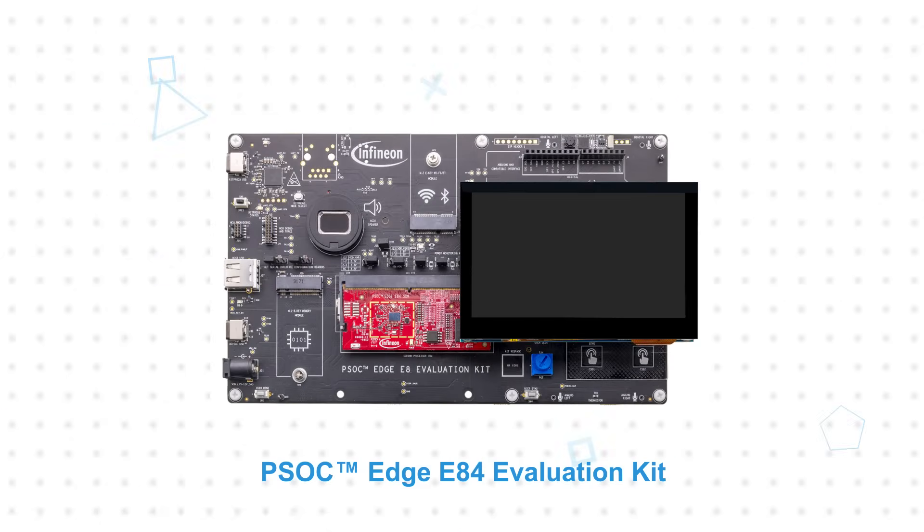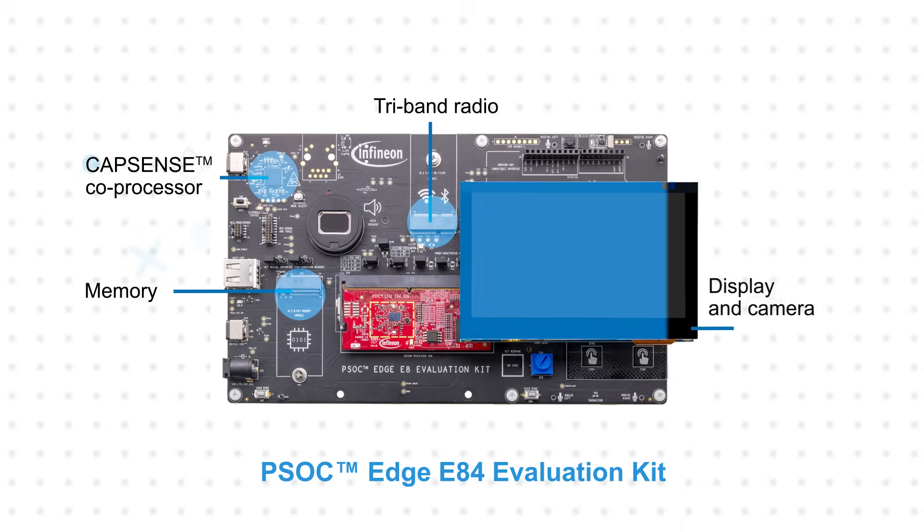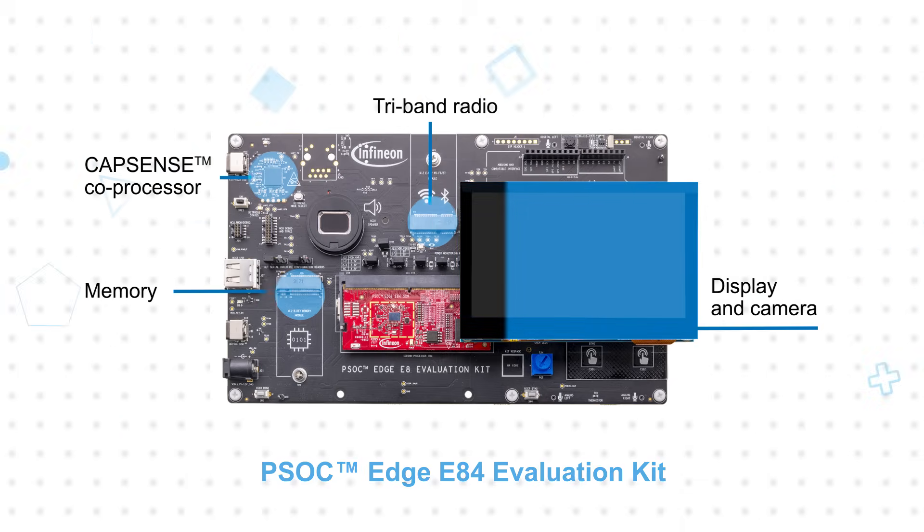The PSOC Edge E84 Evaluation Kit includes a PSOC Edge E84 microcontroller system-on-module with memory, a tri-band radio, and a CapSense coprocessor, plus a baseboard with sensors, expansion interfaces, and multiple connectors to support all of the MCU's features and development for a wide range of applications. The PSOC Edge E84 EVK includes a display and camera to fast-track your next-gen AI/ML-enabled designs.